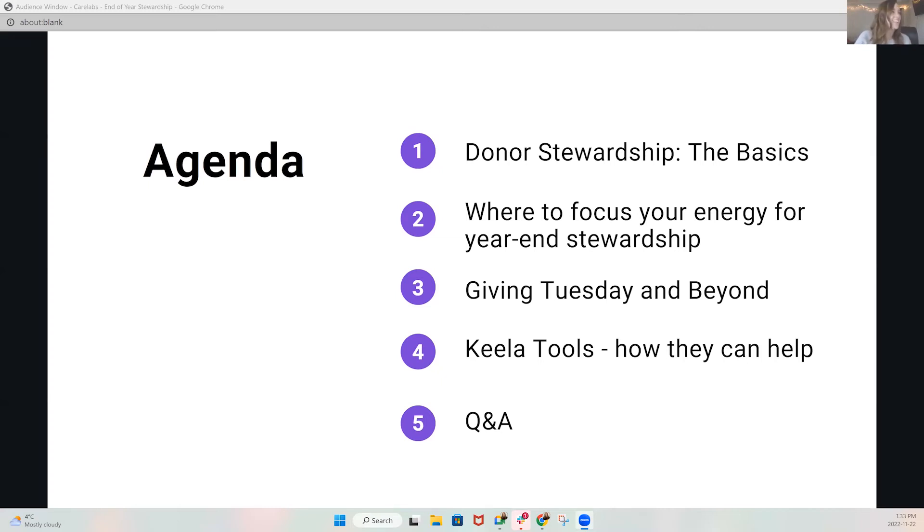Hello, everybody. Thank you so much for taking some time out of your day. Today we are going to look at year-end donor stewardship and all of the exciting things that come along with that.